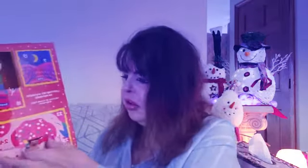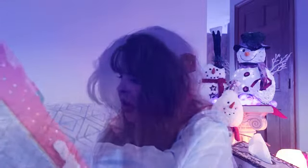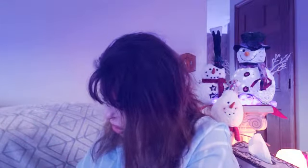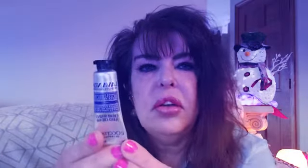So now we're on number six. Ooh, what's this? I don't even know what this is. It says it's a hand cream. I don't really see what kind it is. Oh — lavender.